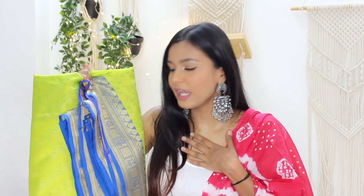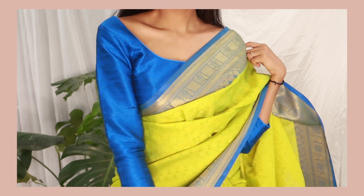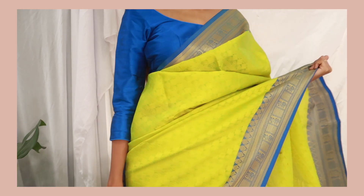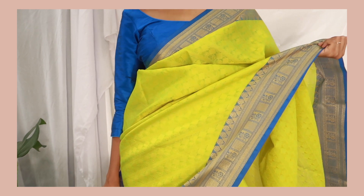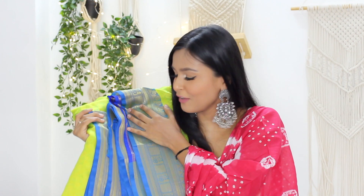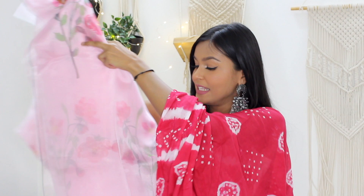The next saree is a kora muslin saree — I believe that's the name of the fabric. The colors are so fun: neon green with navy blue. You could go with a sleeveless blouse to look really nice, though I went with a full-sleeves blouse because I love that look. I feel like adding a gajra would make it such a classic look. The quality of this saree is so nice — I'd say it's the best quality out of all the sarees. It was ₹1,100 — the most expensive — and I think my nani is going to steal it from me!